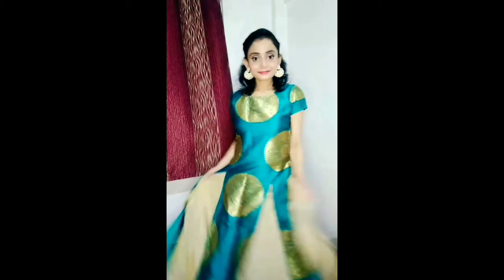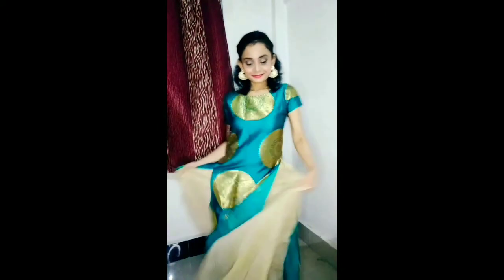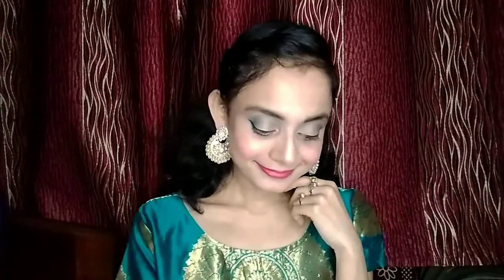Hi everyone, welcome back to my channel. I am Tania. How are you? Today I have made a special look. I hope you like it. So, let's get started.